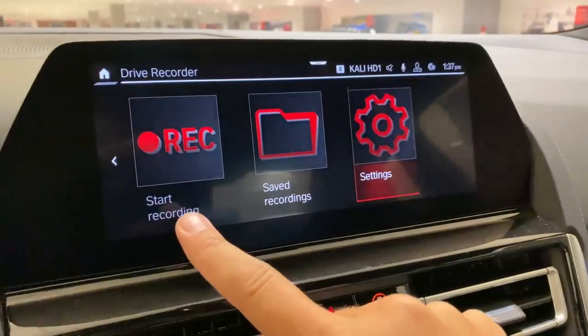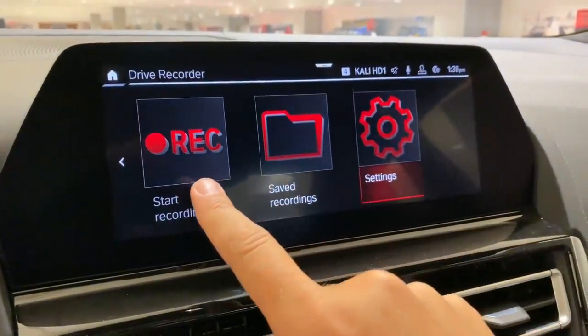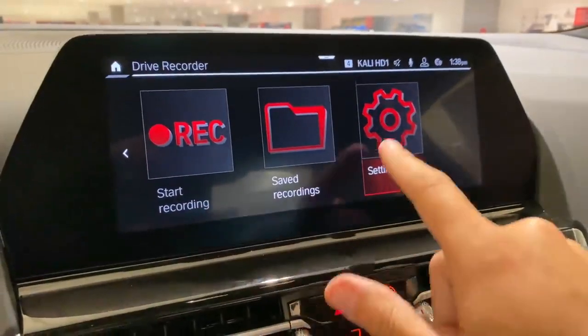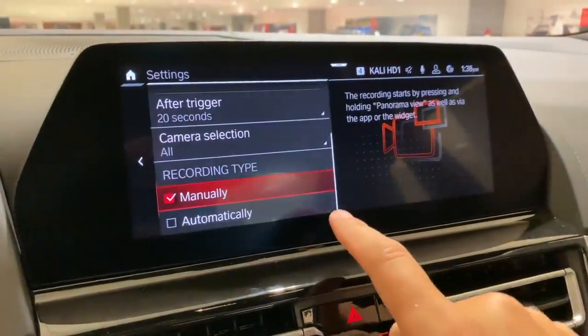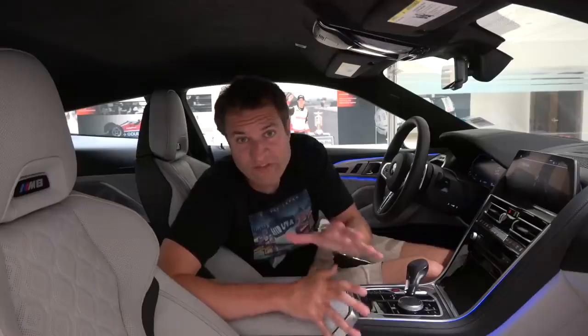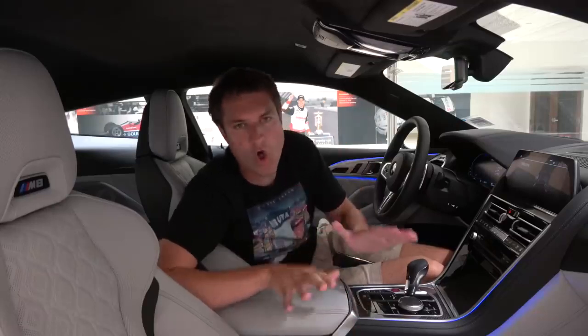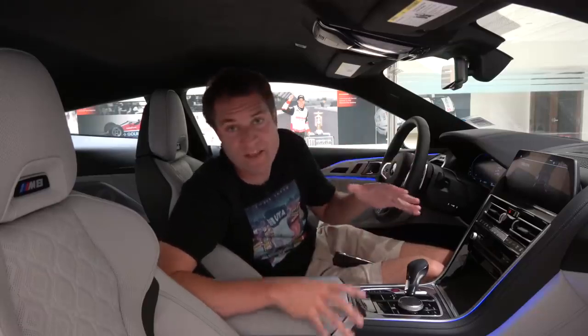If you get into an accident, you can go into your footage and prove you weren't at fault. Tesla also has this, but many other automakers have been very slow to add dash cams. I think all cars should have this feature, and I'm happy to see other brands are starting to add it as well.